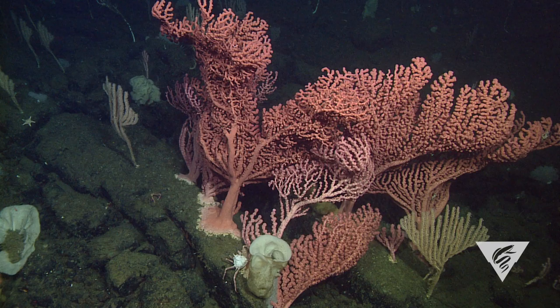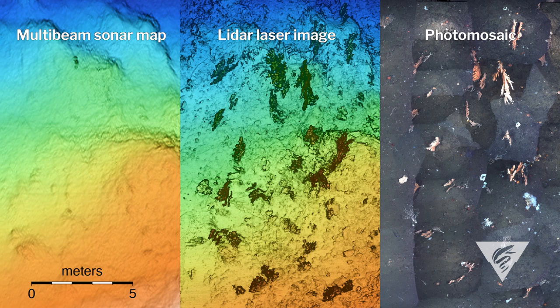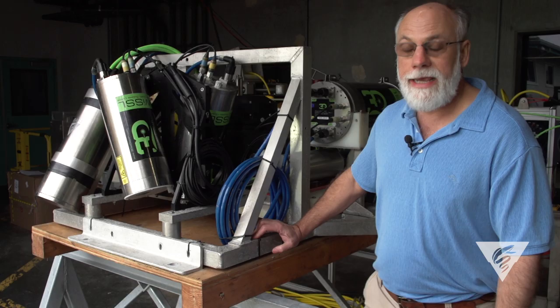We were able to survey both of those kinds of habitats, including some places that have quite extreme topography. We're working in a dense benthic habitat and we are mapping that habitat at the scale of the animals that are there, and we're mapping the animals themselves.